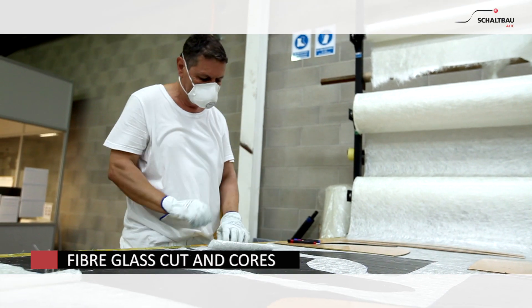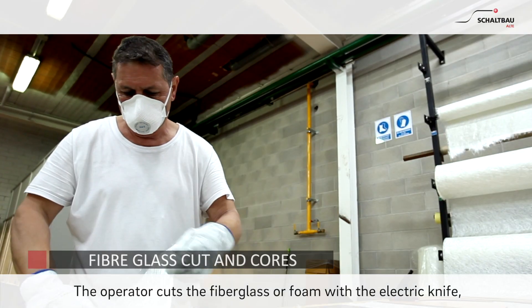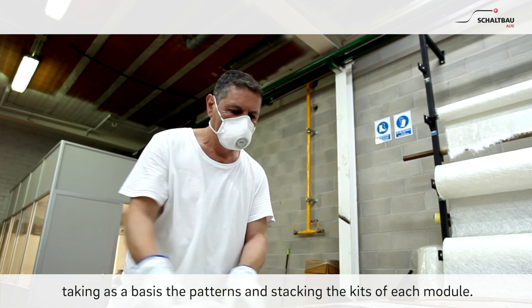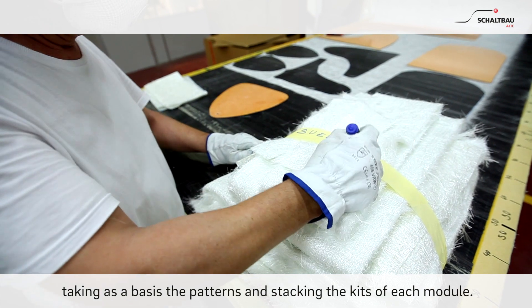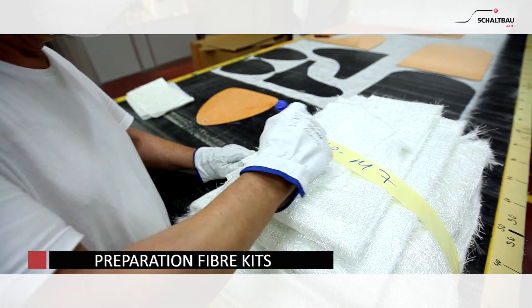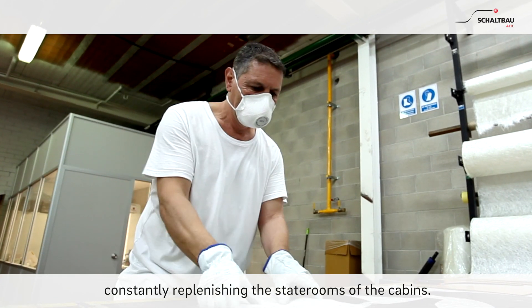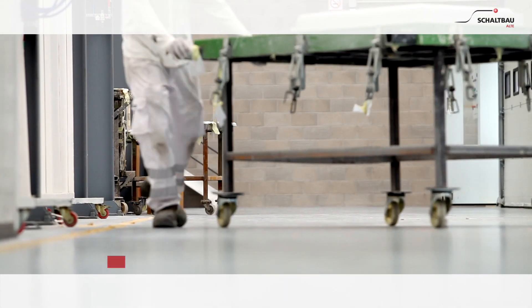Fiberglass Cut and Cores. The operator cuts the fiberglass or foam with the electric knife, taking as a basis the patterns and stacking the lids of each module. Fiber Kits are prepared and applied at each station, constantly replenishing the staterooms of the cabins.